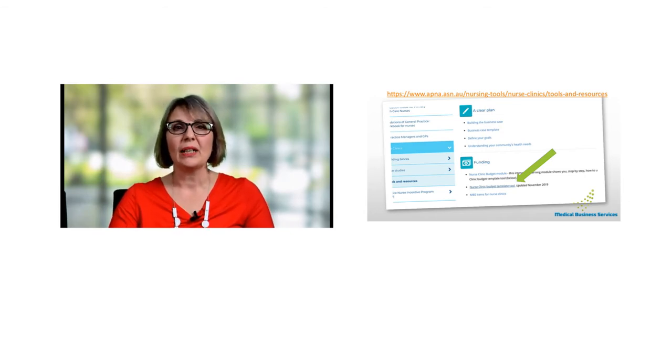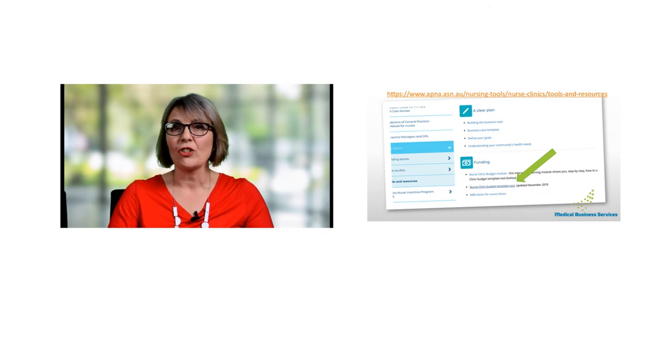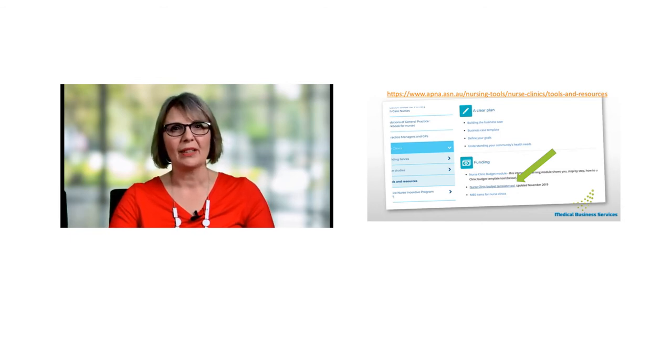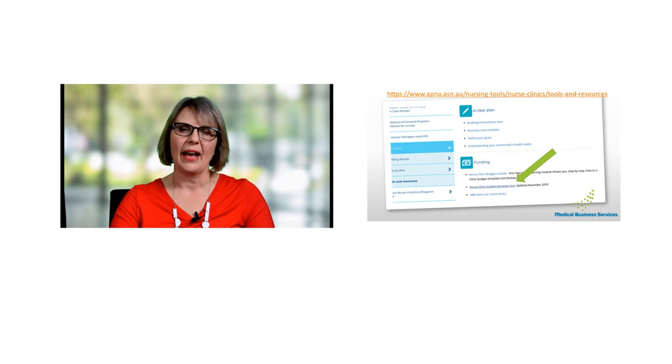On the slide you can see now, there's a big green arrow pointing at the APNA website, and the URL is shown in orange above — that's where you can actually download the tool we're going to be talking about. It is completely updated and current in terms of the Medicare Benefit Schedule items and associated fees. After today's session, feel free to download this and have a good play around with it. There are also other modules available on the APNA website to help you with getting started and modelling your clinic.